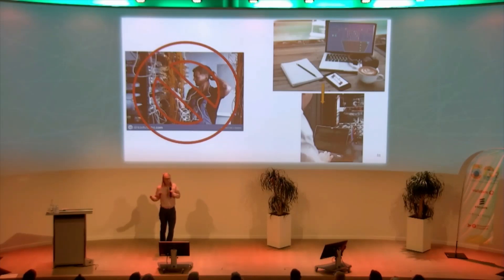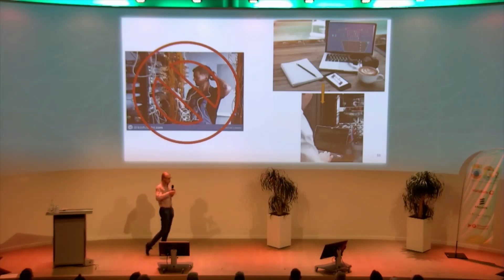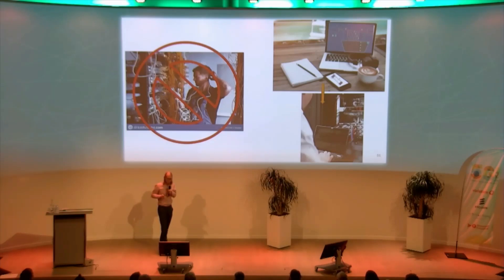Gone are the days that an installer has to come on site to figure out what's wrong and try replacing all sorts of components until it starts working again. Now you can log in remotely, figure out exactly what's wrong, maybe bypass the faulty component for now, and get an installer on site with exactly the tools he needs. When he's on site, he can plug in his computer and see exactly what he needs to do to fix the issue as soon as possible.